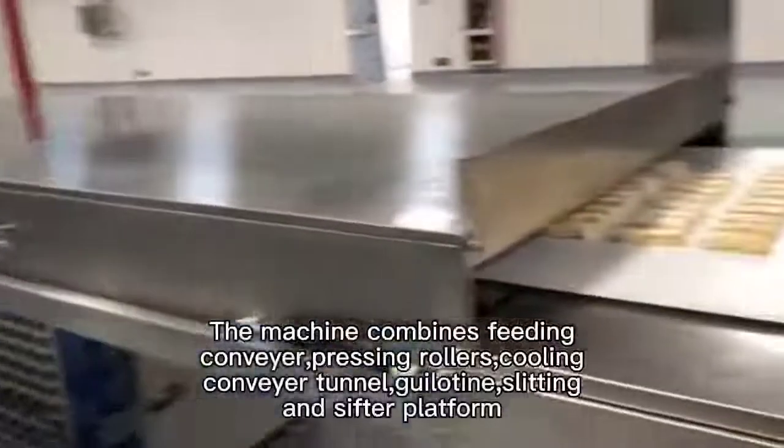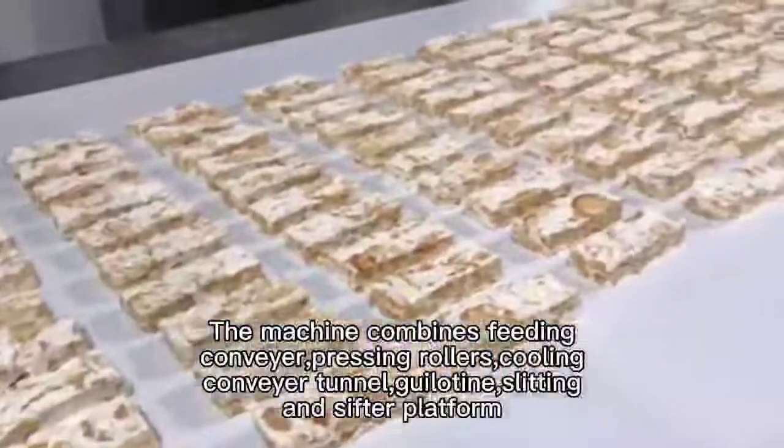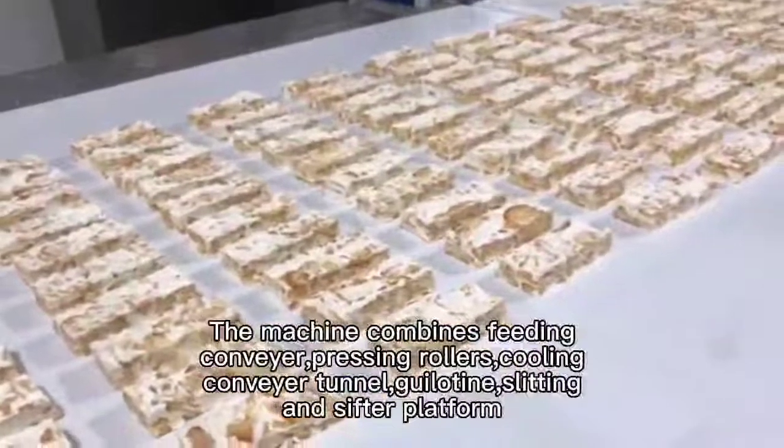The machine combines feeding, conveyor, pressing rollers, cooling conveyor tunnel, guillotine, slating and seafield platform.